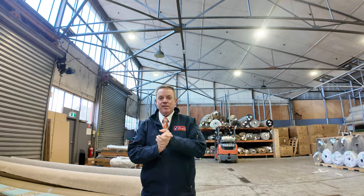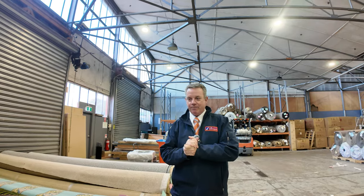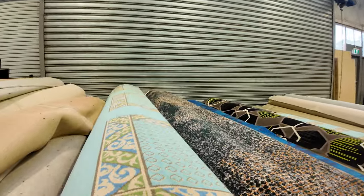G'day, I'm John from Fowles Auction Sales. I'm here to preview tomorrow's floor covering auctions — that's Wednesday the 1st of May at 10am. Have a look at the patterns we've got coming this week.